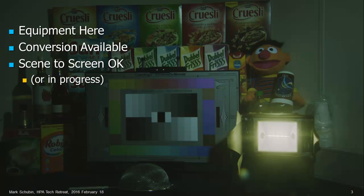Now, the good news about HDR: the equipment is basically here. There's conversion available, both from older media or to older TV sets, and also between different forms of HDR. So we're basically all set from scene to screen, or at least it's in progress.